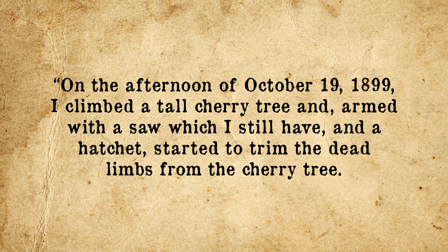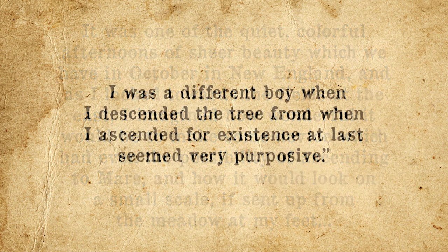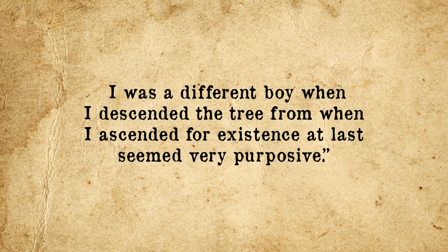Goddard's dreams of someday building a device that could launch a man all the way to the moon and beyond began back in 1899, while pruning a cherry tree. This is his account: 'On the afternoon of October 19, 1899, I climbed a tall cherry tree and, armed with a saw and a hatchet, started to trim the dead limbs. It was one of the quiet, colorful afternoons of sheer beauty which we have in October in New England, and as I looked towards the fields at the east, I imagined how wonderful it would be to make some device which had even the possibility of ascending to Mars, and how it would look on a small scale if sent up from the meadow at my feet. I was a different boy when I descended the tree from when I ascended, for my existence at last seemed very purposive.' He later celebrated a personal holiday every October 19 as his anniversary day.